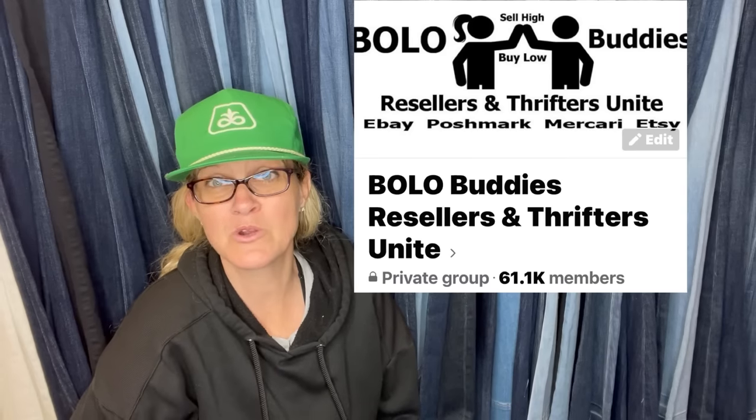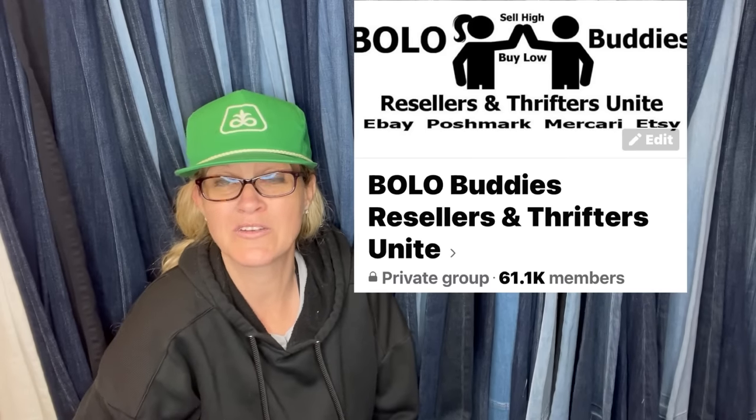Alright, you guys — that was about 40 bolo items. There's going to be a part two and three this month because you all brought so many amazing bolos. Thank you all so much for participating. If you haven't participated and would like to, head over to my Bolo Buddies Facebook group, join, and share your bolo under the announcements featured section — it tells you what to put in the comments along with a screenshot. Thank you all so much for being here and I will see you at the next one.